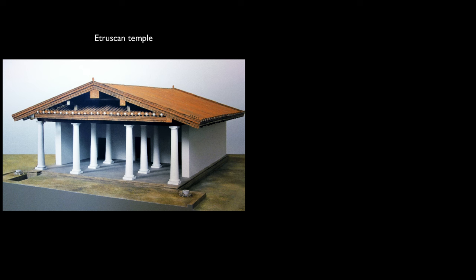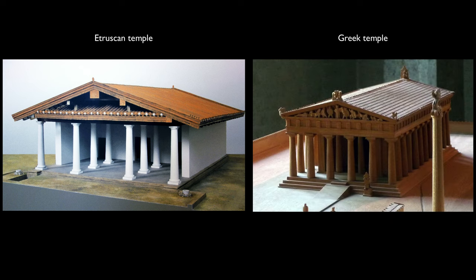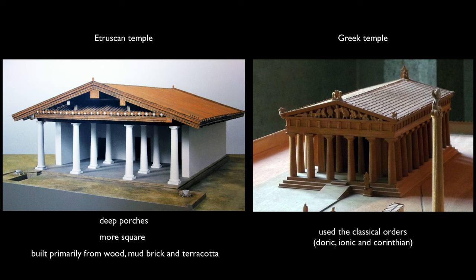The ancient Etruscans built temples that in some ways look like Greek and Roman temples but are also distinct. When we look at them from the front they certainly look like ancient Greek temples, but they're really different. For one thing, the Etruscans did not use the Greek orders — that is the Doric, Ionic, or Corinthian. For another, they had very deep porches and the temples tended to be more square. And they're not made of stone the way ancient Greek temples were.